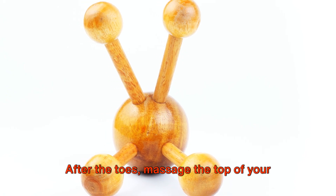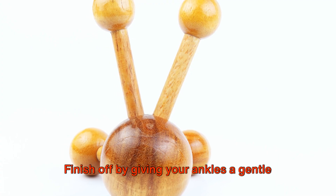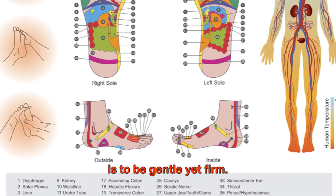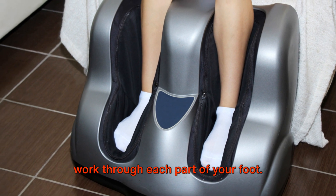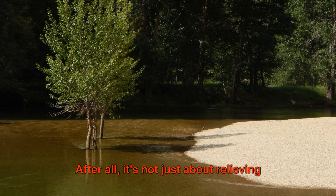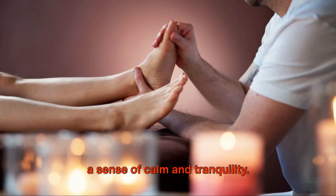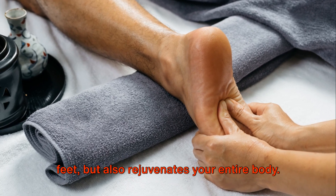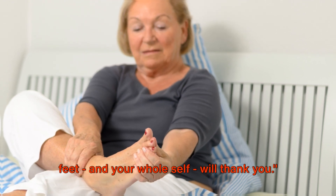After the toes, massage the top of your foot, focusing on the area between your tendons. Finish off by giving your ankles a gentle twist and a squeeze. The key to a good foot massage is to be gentle yet firm — don't rush. Take your time to thoroughly work through each part of your foot, and most importantly, relax and enjoy the process. After all, it's not just about relieving physical tension, but also about creating a sense of calm and tranquility. A good foot massage not only relaxes your feet but also rejuvenates your entire body.